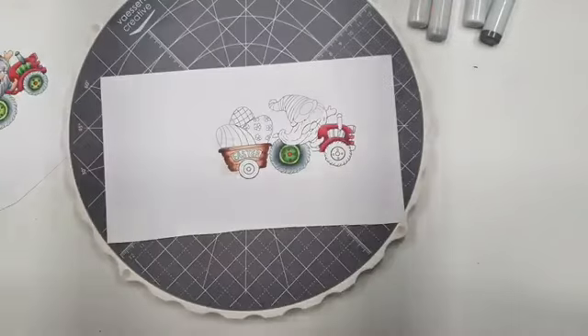Want de mandjes gaan vandaag sluiten. De stempeltjes van Nellie Sneller en de Marcus hebben we wel genoeg.